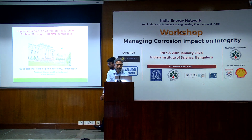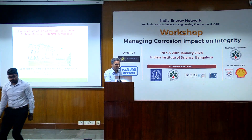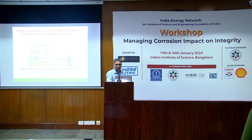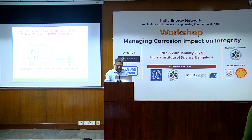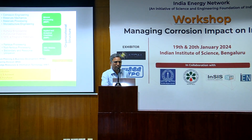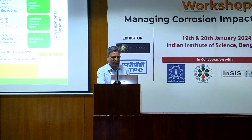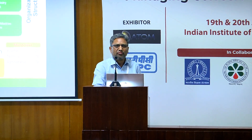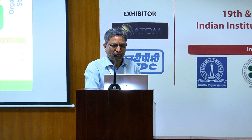A very good afternoon to you all. I thank the organizer as well as Professor Raja for inviting me to be part of this event today. Yesterday someone was asking about NML by seeing this card, so I thought I'll just introduce NML. We are one of the 37 laboratories of CSIR.